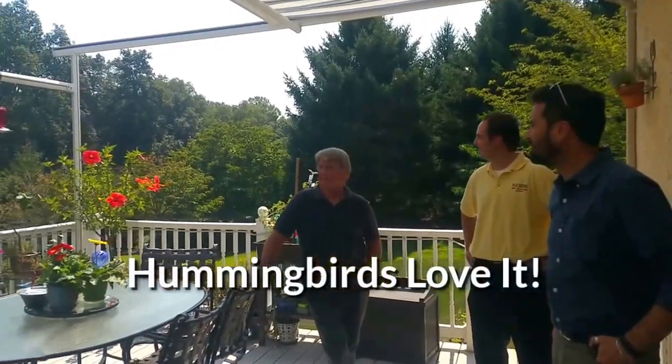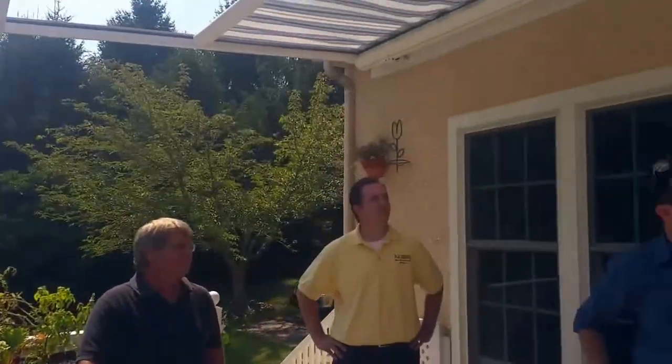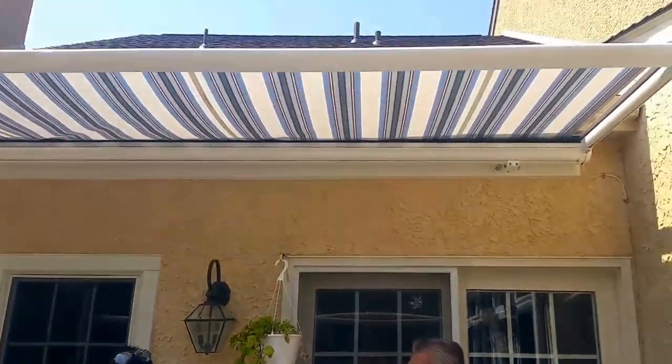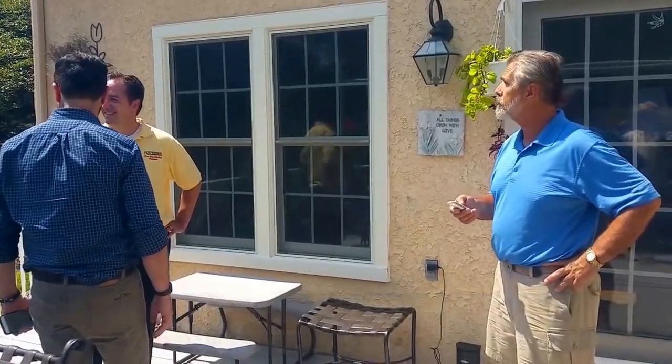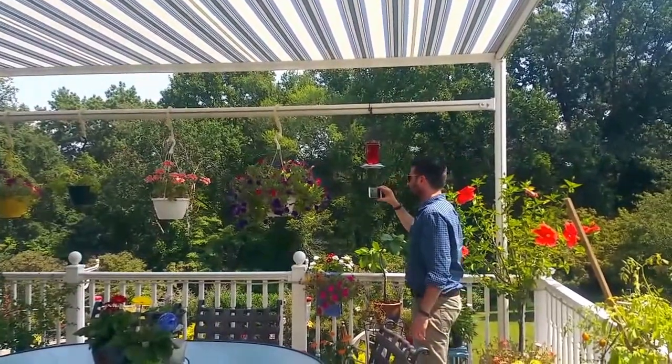There's a hummingbird right there — the hummingbirds like it. There's just no way if you're sun affected and trying to eat. So it's pretty nice. That's what I do with the room.